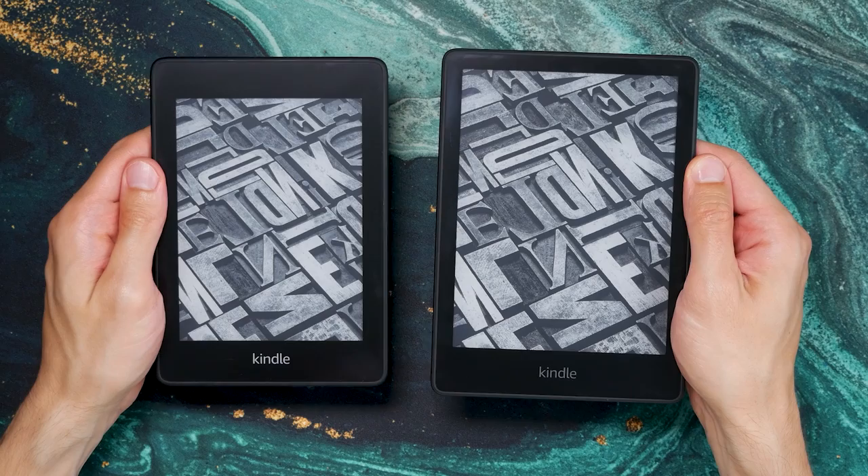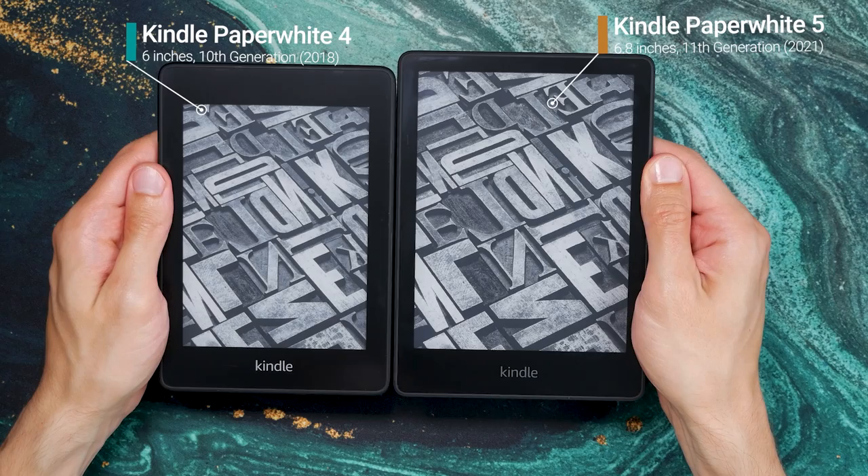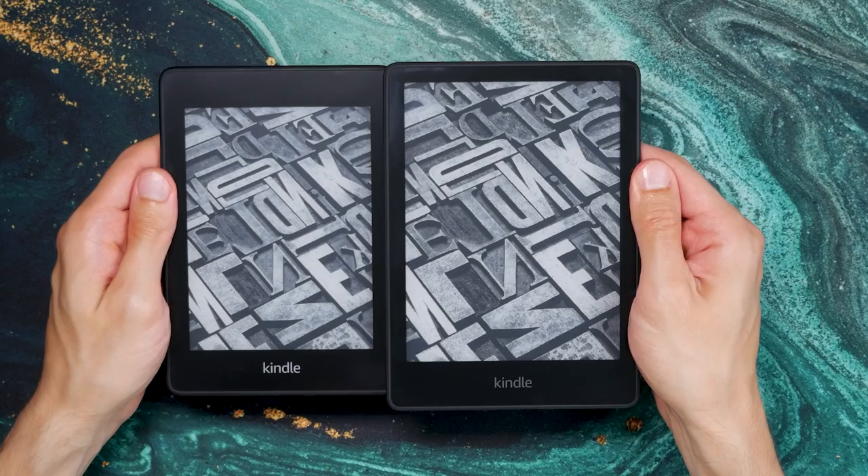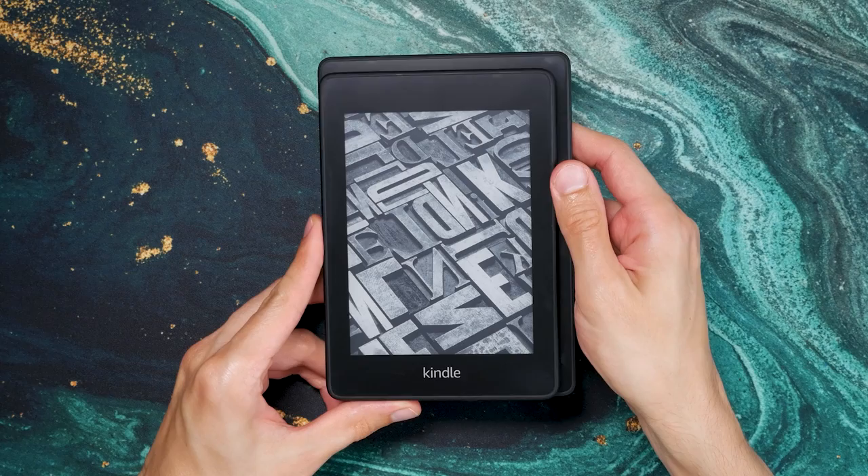The overall design of the Kindle Paperwhite didn't change too much, but you can quickly see that the dimensions are a bit different, which has something to do with the larger screen. Since the bezels on the side and top are symmetrical and smaller, the Paperwhite is actually not that much bigger than the older model, although it did grow in size.